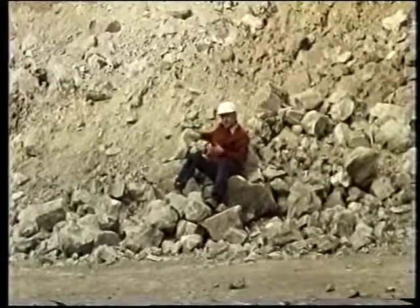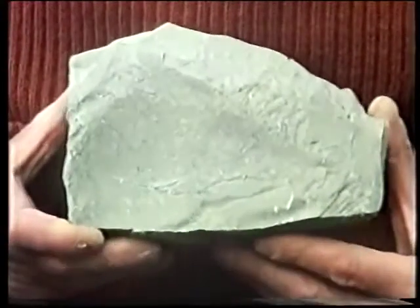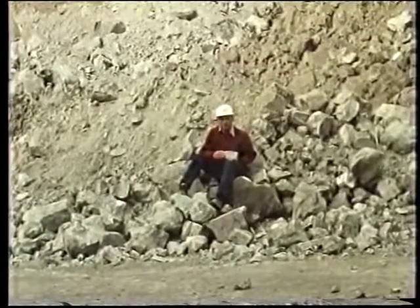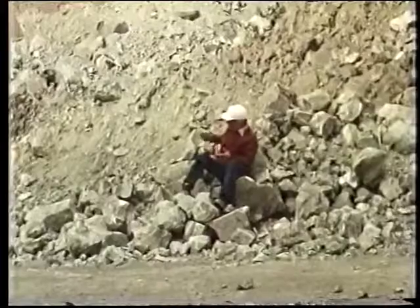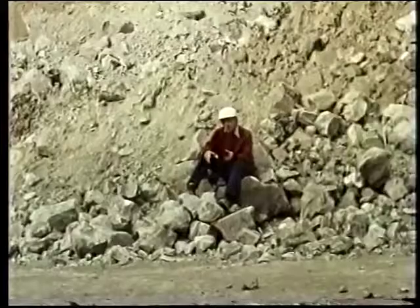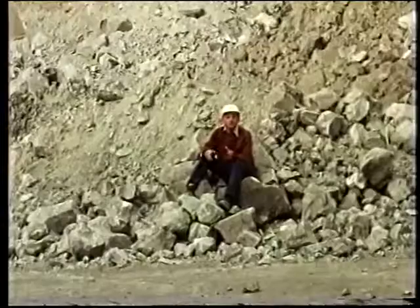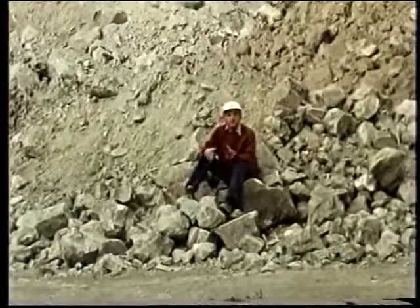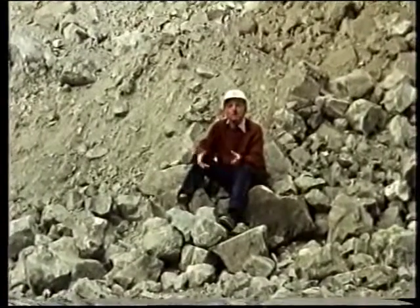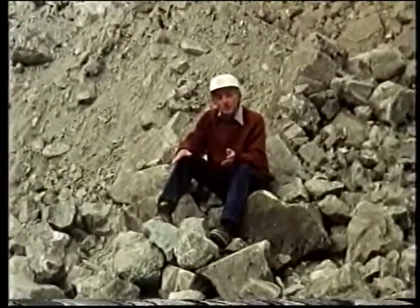The host rock in which these ores are found are limestones which were formed in a shallow reef environment about 400 million years ago. Those limestones have been extensively replaced by dolomites, but the ores themselves actually occur in underground collapse structures. They formed when subterranean cave systems in the limestones simply collapsed, leaving lots of spaces in amongst the jumbled chaos of boulders, and in those spaces the ore minerals were precipitated.